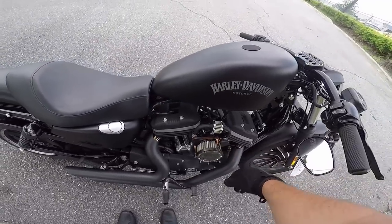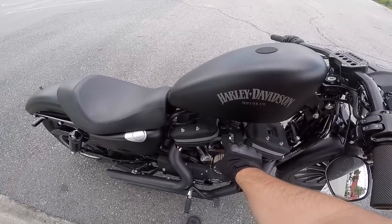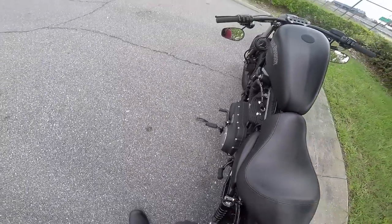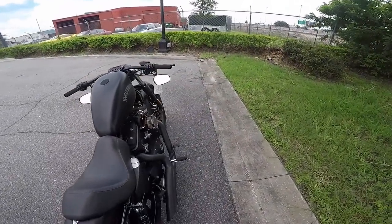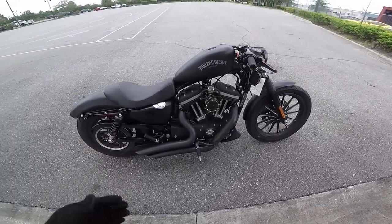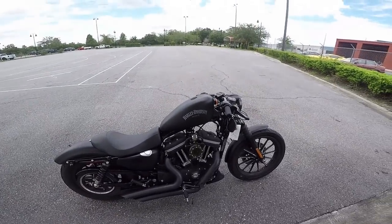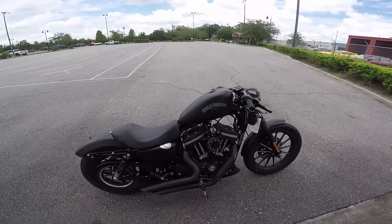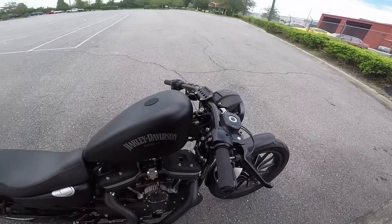Did a Stage 1 kit — basically a high flow air cleaner — and the external breather system, which was all super custom. There's an FP3 tuner from Vance and Hines on it as well, and then a big radius Vance and Hines exhaust. So there's just an endless amount of aftermarket options — tank lift, wire tuck, all that good stuff.